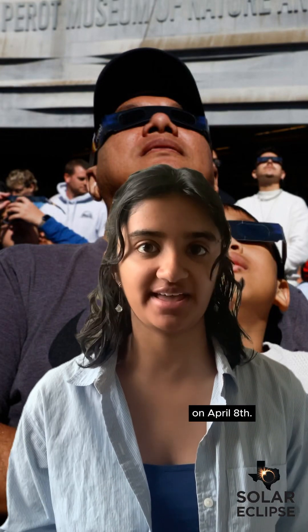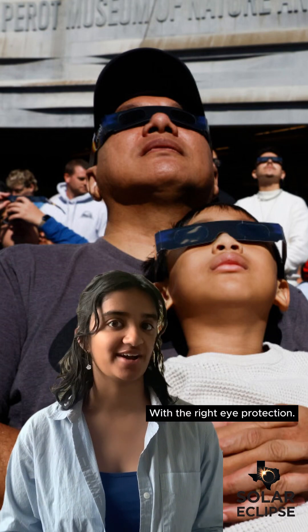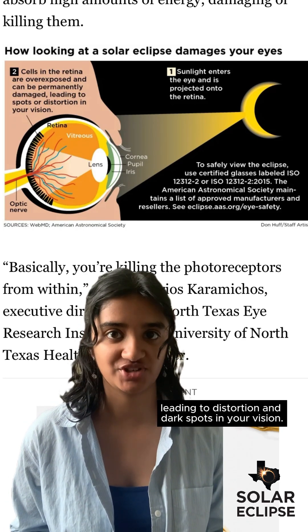A total solar eclipse will be visible in the DFW area on April 8th. To see it, all you have to do is look up with the right eye protection. The sun's intense brightness can damage your eyes in as little as five seconds, leading to distortion and dark spots in your vision.